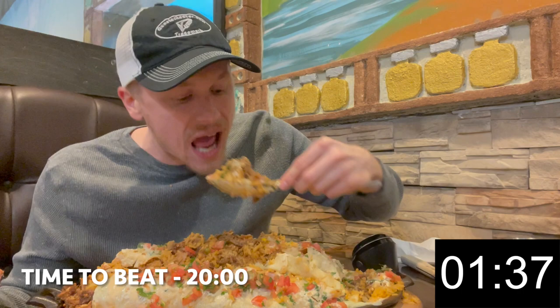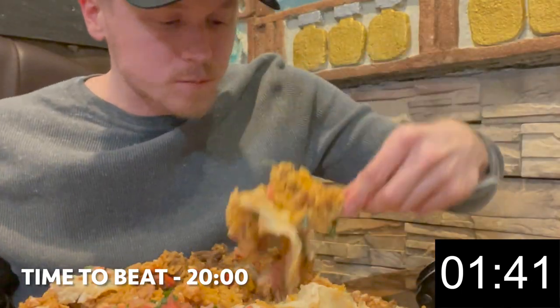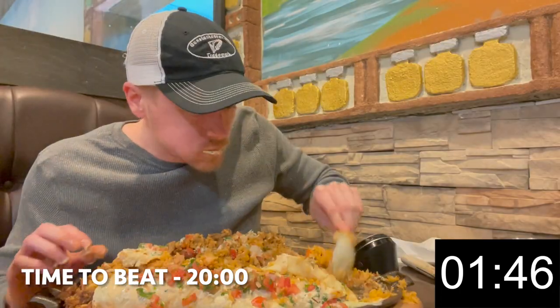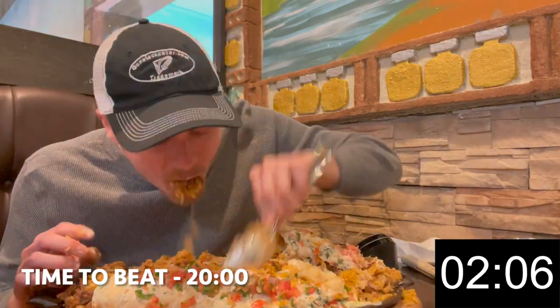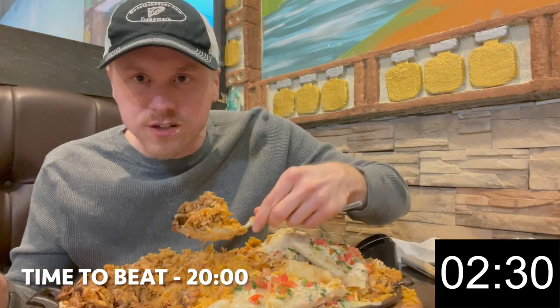Didn't let it cool down enough. Oh, this meat's really good.